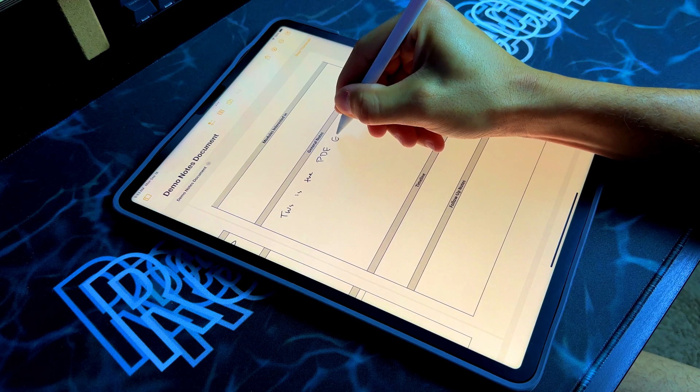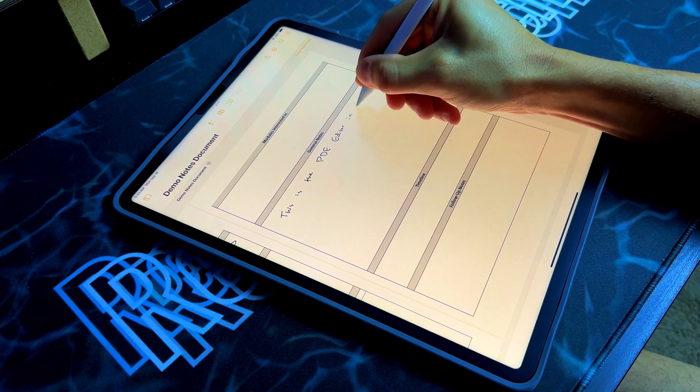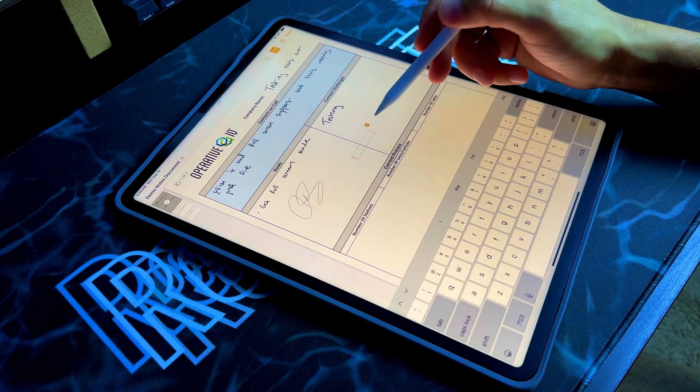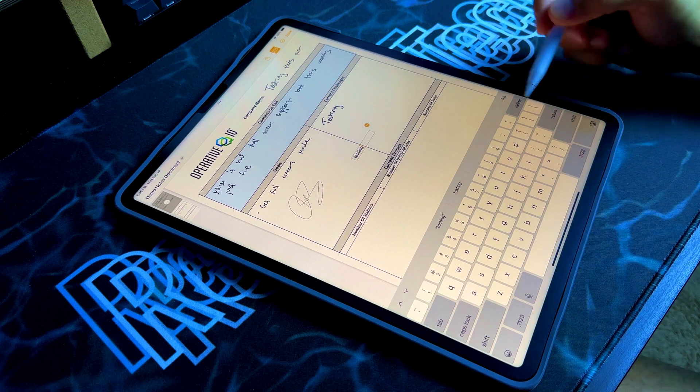Next up is PDF handling inside the Notes app, which is huge. You'll be able to annotate PDFs directly inside Notes without downloading a third-party app. Before, you could annotate PDFs in the Files app, but now you can send PDFs directly into Notes and annotate from there using Apple Pencil or typing. PDFs take up a majority of the screen, and there's also machine learning-powered autofill that can place contact information directly into a PDF, saving you time.